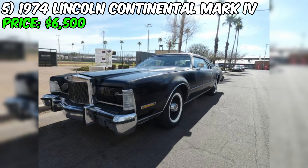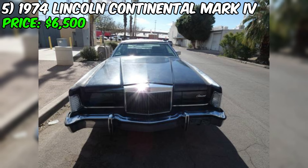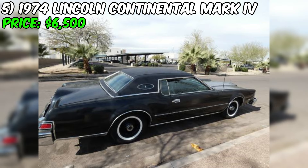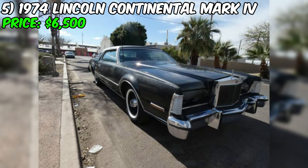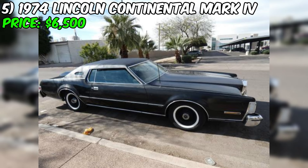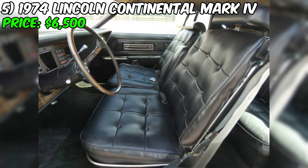Inside, the black leather seats are described as being in really good condition, which is impressive given the car's age and nearly 100,000 miles on the odometer. Mechanically, the seller states the car runs and drives, indicating good working order. The odometer reading of 99,000 miles is described as actual mileage, which is relatively low for a car of this age. This suggests the car has been well maintained and not subjected to excessive wear and tear. It also comes with a clean title.